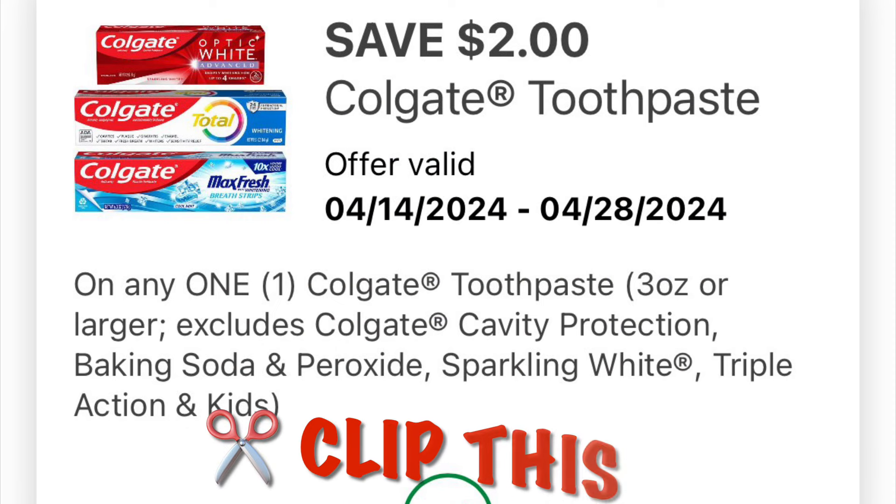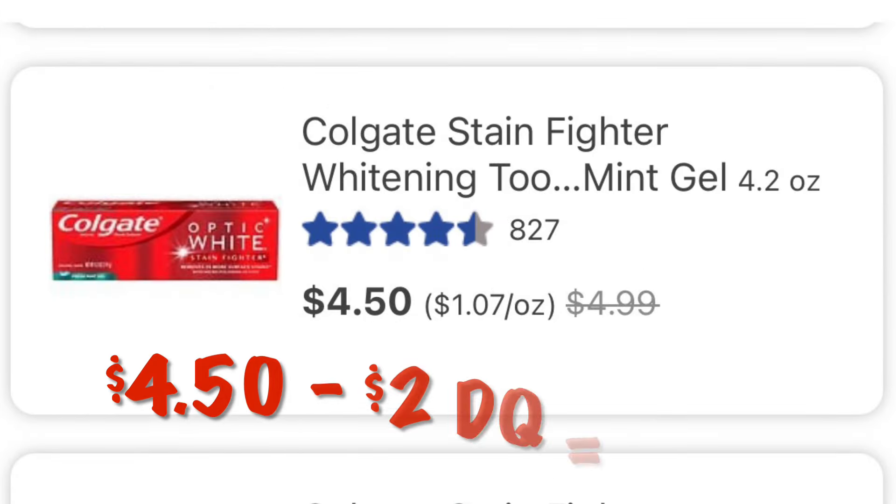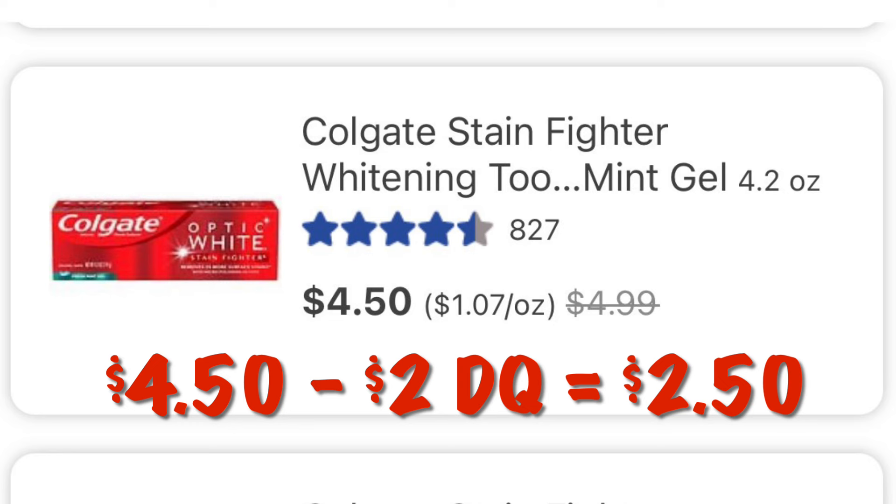We've got $2 off of any one Colgate toothpaste. There are quite a few priced at $4.50, so after our $2 digital we will pay $2.50.